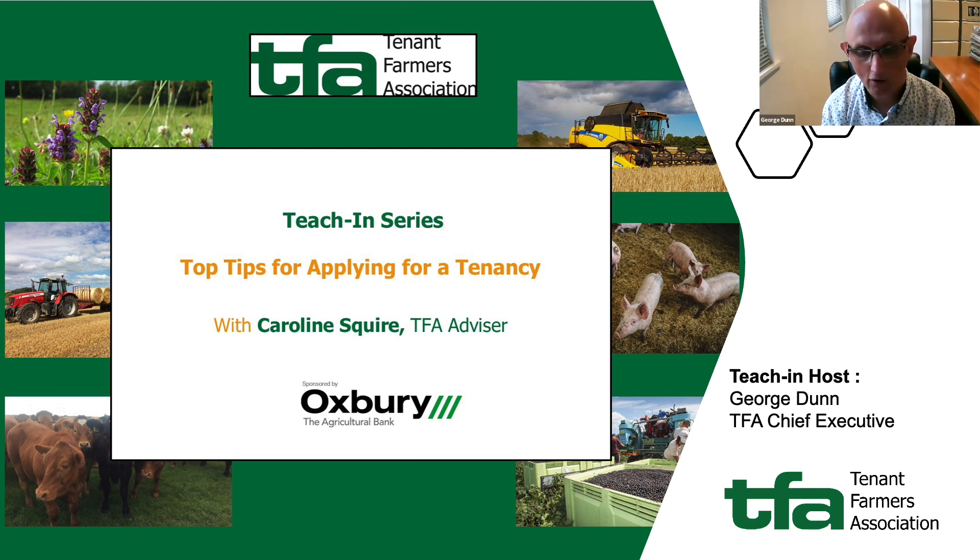This is something we get asked about on a very regular basis. If you are a member of the TFA you can access a much longer piece that our specialist today, Caroline Squire, one of our specialist rural surveyors, has done — a members-only exclusive looking at this in a much wider context, available on our YouTube channel.